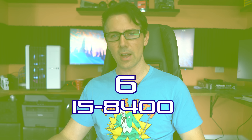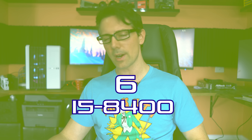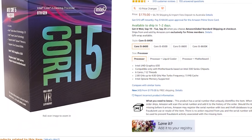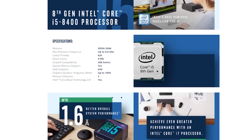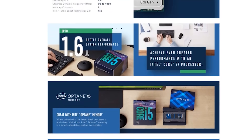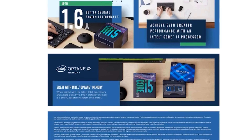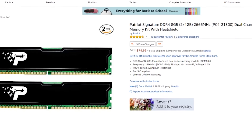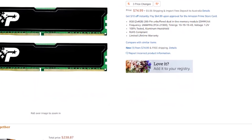Coming in at number six is the i5-8400 at $180 US. Six cores, six threads, latest IPC from Intel — a very efficient CPU that also comes with a cooler. You can mount this on an H310 motherboard for around $50, bringing incredible value. DDR4 memory isn't too overpriced right now; two 4-gigabyte sticks go for about $75, making this whole combo a pretty good bare-bones kit.